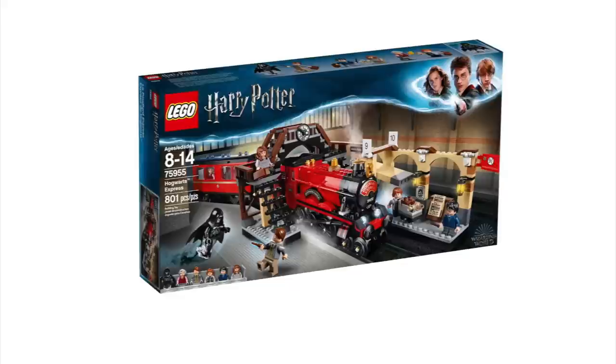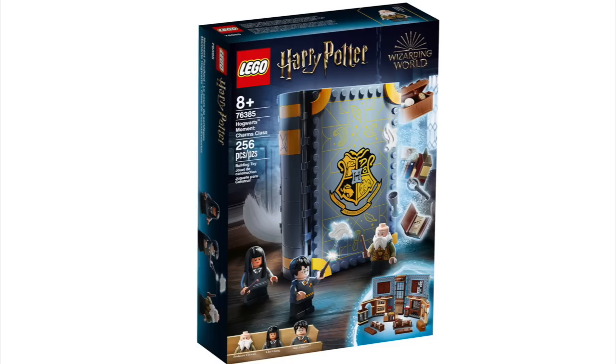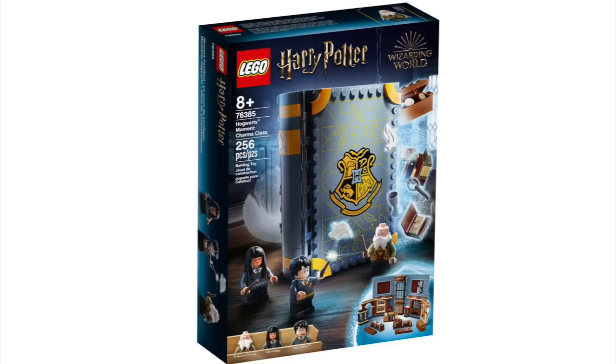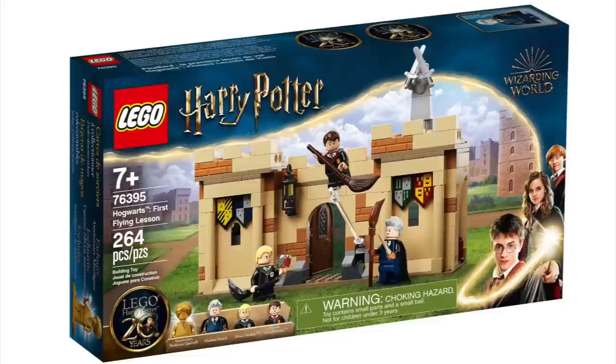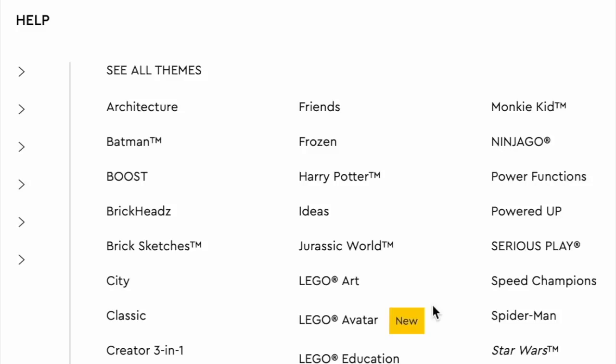Moving into Harry Potter, we've got Harry Potter Hogwarts Crests, Hogwarts Clock Tower, Hogwarts Express — which is not the new one that was just released — Attack on the Burrow, Hogwarts Moment Transfiguration Class, Hogwarts Moment Potion Class, Hogwarts Moment Charms Class, Hogwarts Fluffy Encounter, Hogwarts Wizard's Chess, Harry Potter and Hermione Granger, Fawkes Dumbledore's Phoenix, Hogwarts First Flying Lesson, Hogwarts Moment Divination Class, Hogwarts Moment Defense Against the Dark Arts Class, and the Harry Potter Advent Calendar.